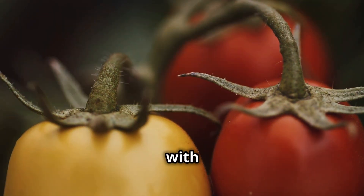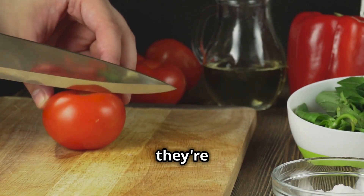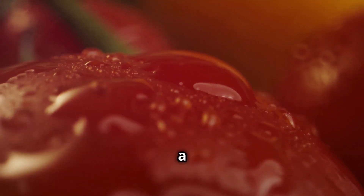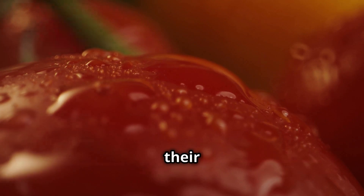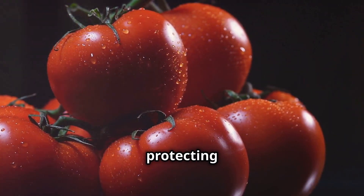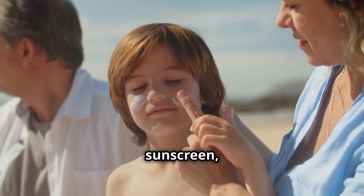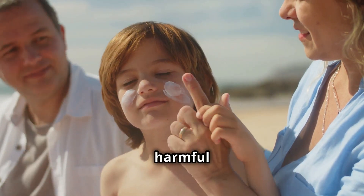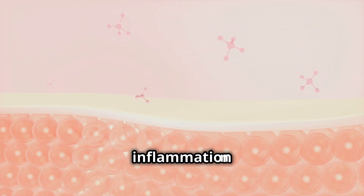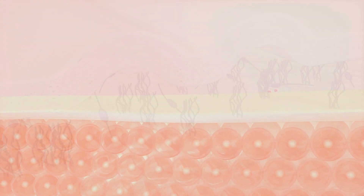Time to turn up the heat with tomatoes. These juicy reds are more than just a pizza topping — they're a secret weapon against aging. Tomatoes are loaded with lycopene, a powerful antioxidant that gives them their vibrant color. Lycopene is a rock star when it comes to protecting your skin from sun damage. It acts like an internal sunscreen, shielding your skin from harmful UV rays. Plus, lycopene helps reduce inflammation and even promotes collagen production, keeping your skin firm and youthful.